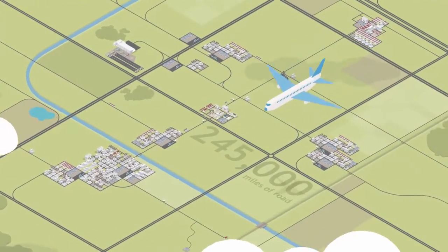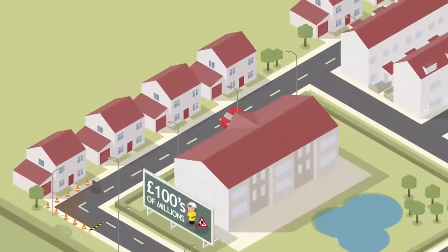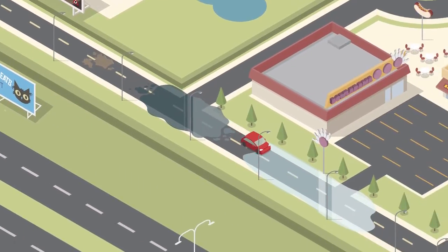There are 245,000 miles of road in the UK, used by 34.5 million vehicles. Every year we spend hundreds of millions of pounds maintaining these roads, dealing with potholes, flooding, ice.